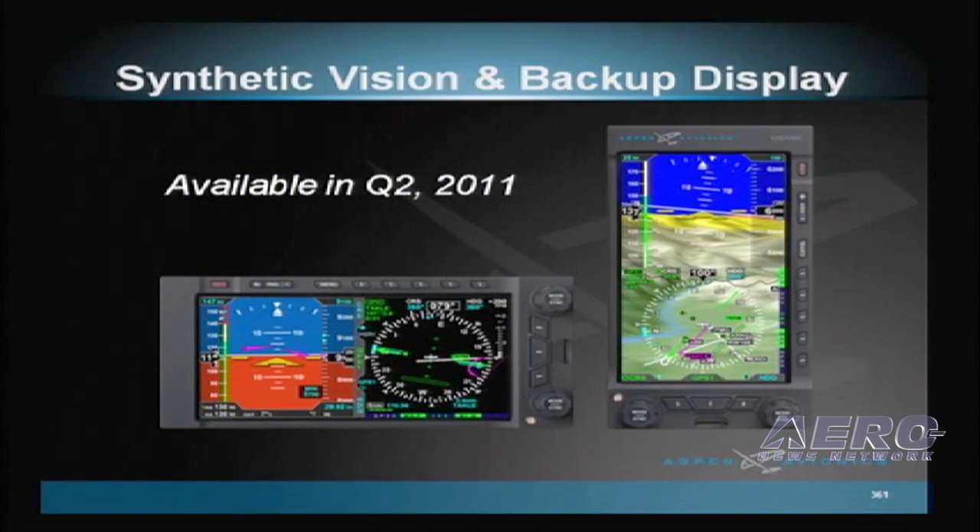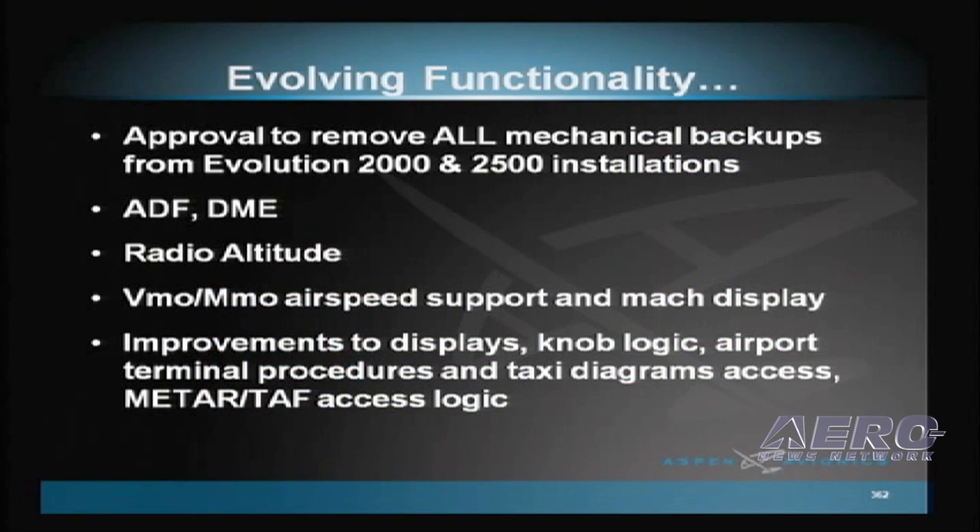Evolution Synthetic Vision and the Evolution Backup Display, both announced last year, are on track for delivery in Q2 this year. Both of these products are on display in the Aspen booth. Over 4,000 customers around the world have already invested in Aspen Evolution Systems for their aircraft. Based on dealer and customer feedback, we are constantly improving the Evolution's functionality to protect our mutual customers' investments in their new panels via easy upgrades.